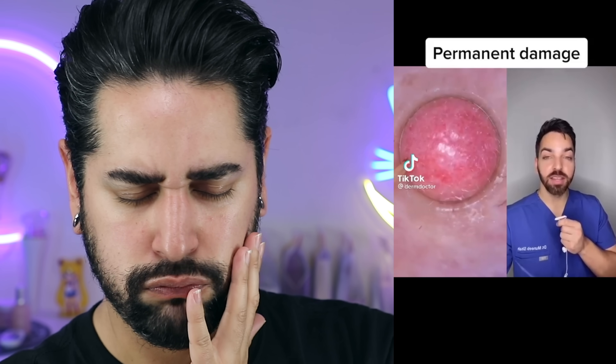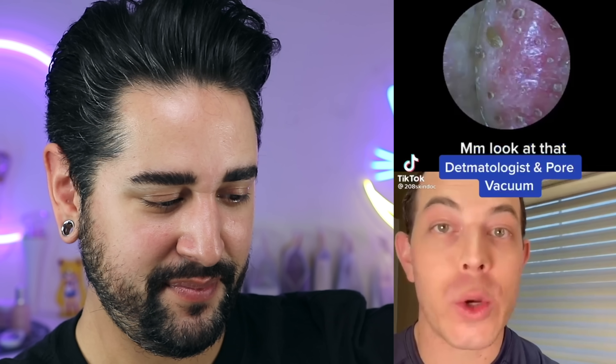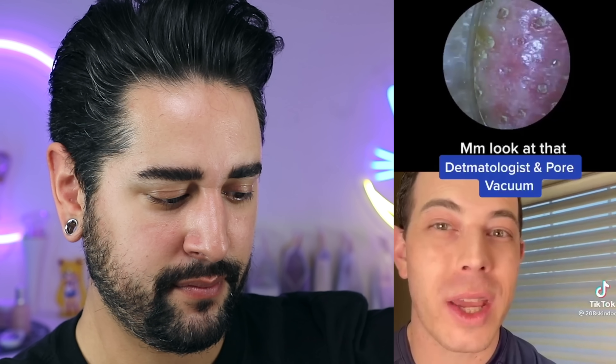I know that pore vacuums are super satisfying to watch, but all that redness is inflammation which can permanently damage your blood vessels. I can't watch stuff like that, it makes me feel really sick. I know that you might be tempted to buy a pore vacuum because this looks really cool and it's satisfying, but they're kind of hard on the skin — I don't recommend it.